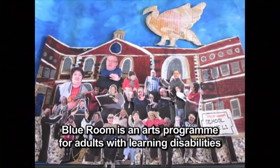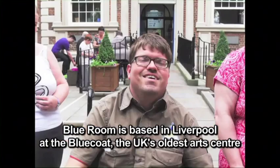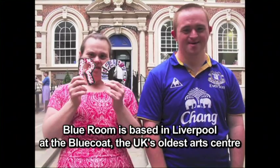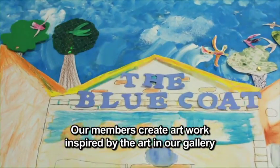Blue Room is an arts programme for adults with learning disabilities. Blue Room is based in Liverpool, at the Blue Coat, the UK's oldest art centre. Our members create artwork inspired by the art in our gallery.